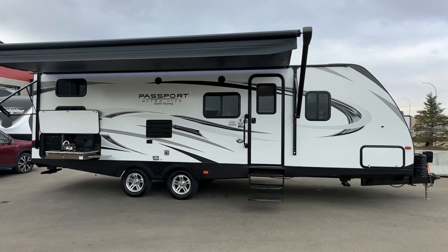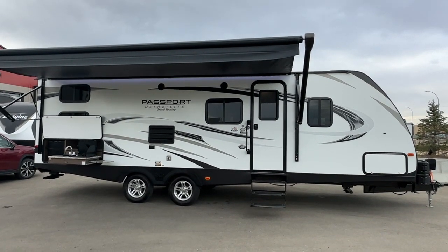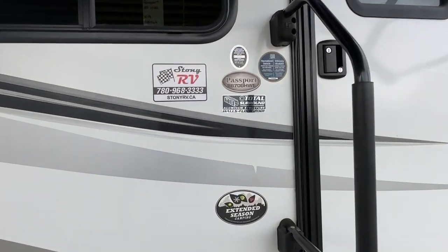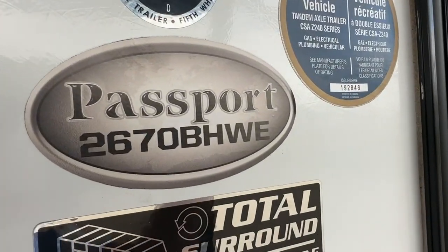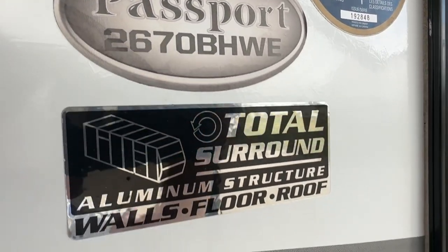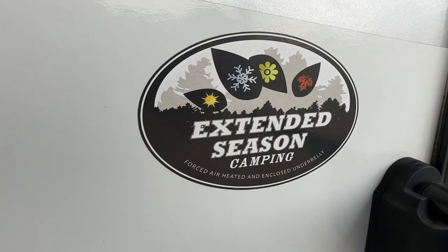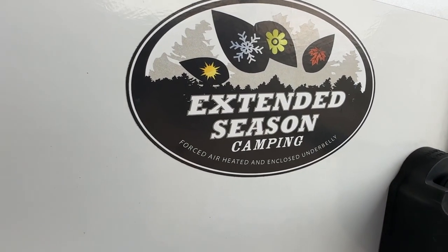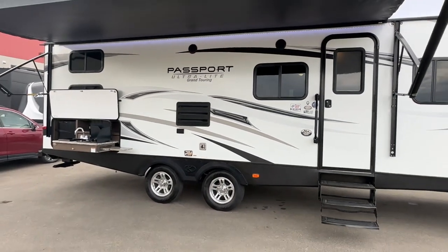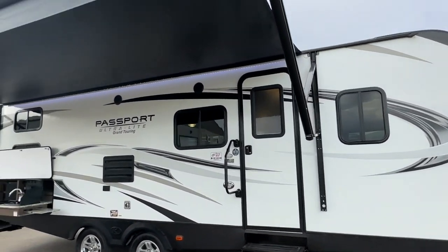Hi, this is Clayton, owner of Stoney RV in Stoney Plain, Alberta. Today we're bringing you this 2018 Keystone Passport Ultralight Grand Touring Edition, model number 2670 BHWE — about 27 feet long plus hitch, bunkhouse with a slide. This one has the total surround aluminum structure walls, floor, and roof, and offers extended season camping with a four-season heater and enclosed underbelly, so they typically have larger furnaces than a typical trailer.